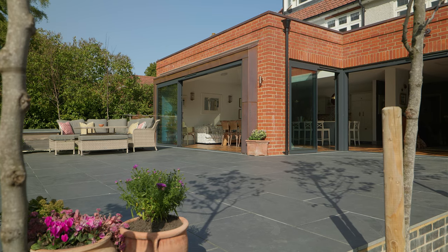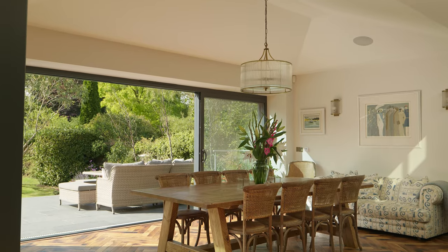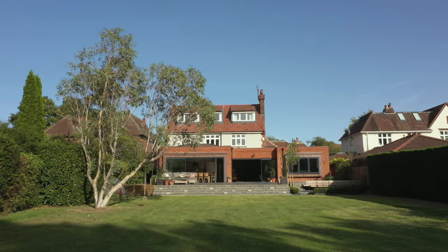Over the summer months I often have the doors completely open, but it's also really nice when it's a bit chilly just to have a little bit of a breeze through. We often have them at least a little bit open, if not all the way open, because it just looks great.